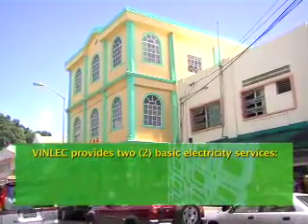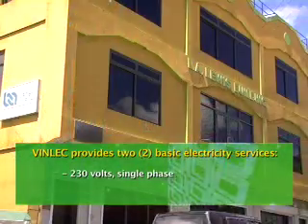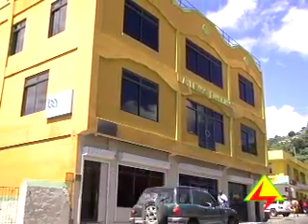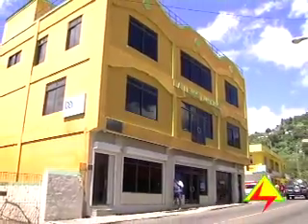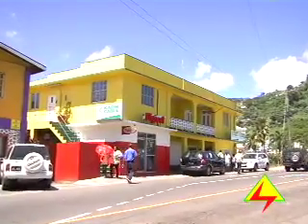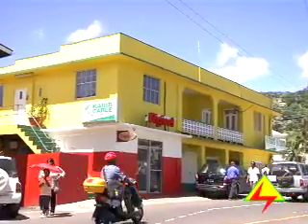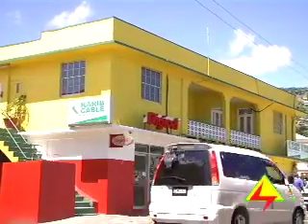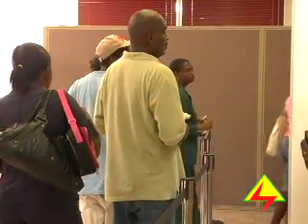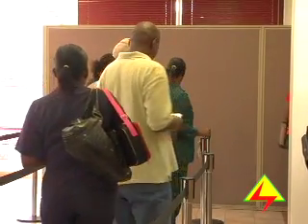VINLEC provides two basic electrical services: 230 volts, single phase, and 400 volts, three phase. Most domestic customers' needs are adequately met by a 230 volt service. Businesses requiring electricity for larger loads may require three phase supplies. Industrial operations utilizing three phase motors require three phase power. Early advice should be sought from a qualified electrician as to whether a single or three phase service will better serve your needs.